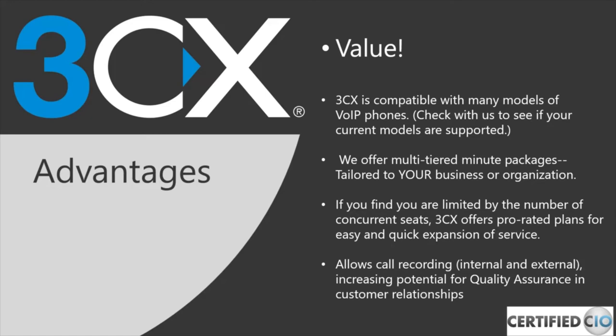One of the really big value adds of 3CX is quality control. Whether communicating internally or externally with clients, being able to record calls and review them helps ensure your business is delivering service the way it should. Internally, you can also keep track of next steps from any meetings you're having.